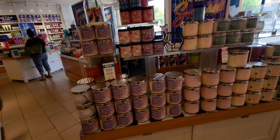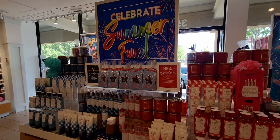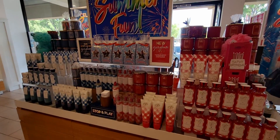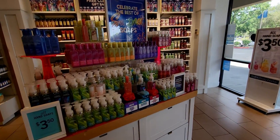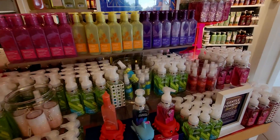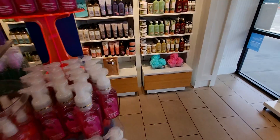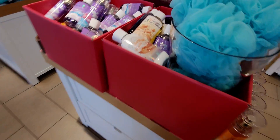Here we go, you guys! We are at the Marketplace 99 location in Elk Grove, California. This is store number two I went to today. I am going to be checking out lots of Bath and Body Works this week to see what they have, because I'm just so excited. This is helping me get ready for SAS.